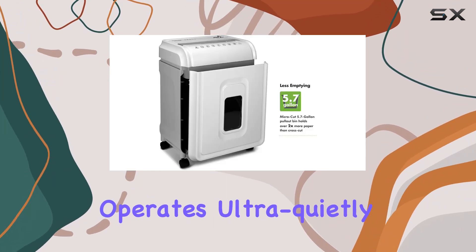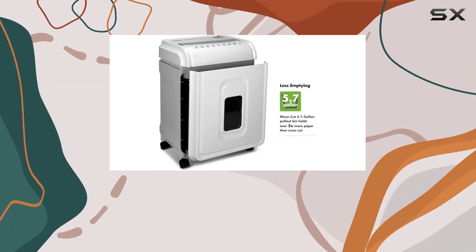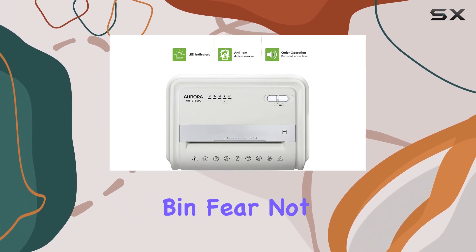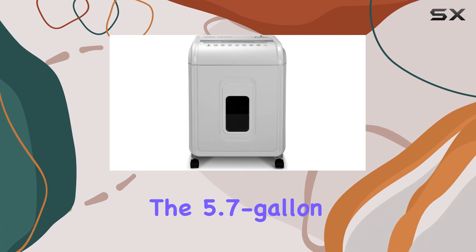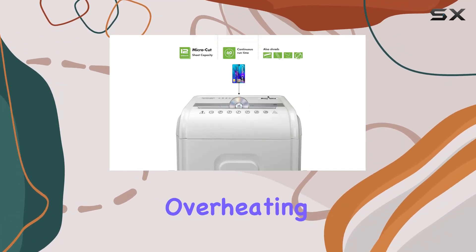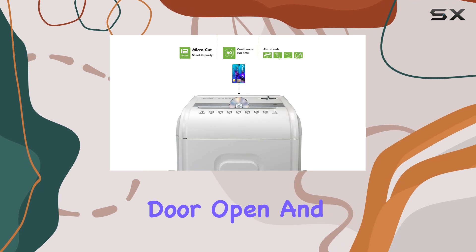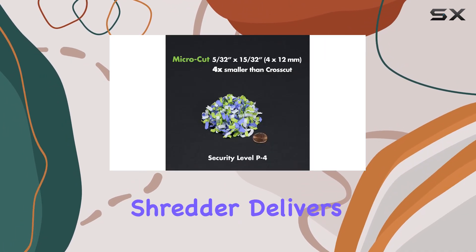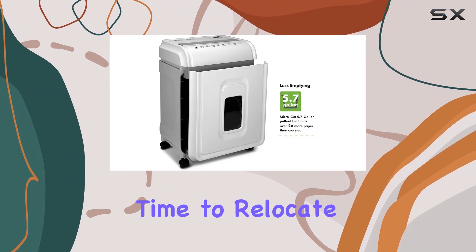And let's talk about quietness — this shredder operates ultra quietly, meaning you can shred without disrupting your workspace. The 5.7-gallon pull-out bin comes equipped with LED indicator lights for standby, overheating, overloading, door open, and bin full status. Convenience is key, and this shredder delivers.